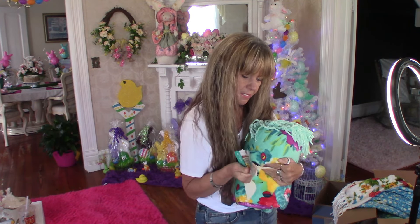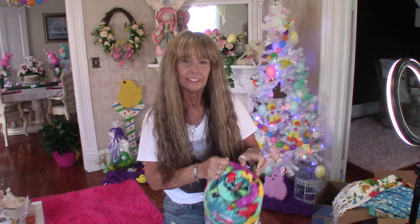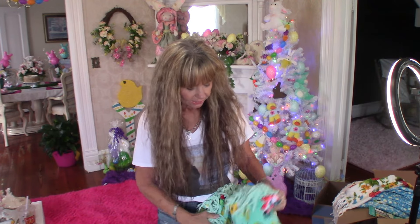I hope y'all are enjoying today. It is sunny and beautiful here in Kentucky — I think it's like 76 going up to 79. I just got home, got my hair done, and I'm still saving the grays, y'all.